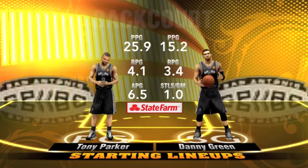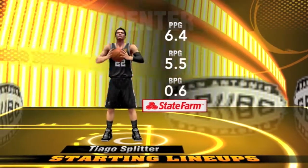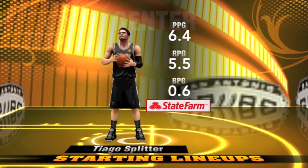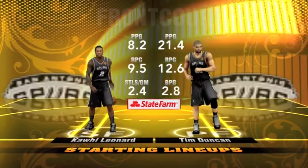Let's check out the State Farm starting lineups. First for the Spurs: Tony Parker at the 1, Danny Green at the 2. And in the middle, out of Brazil, taken with the 28th pick back in 2008, the 6'11 pivot man, Thiago Splitter. Then there's Kawhi Leonard, and it's Duncan in at the 4-man position.